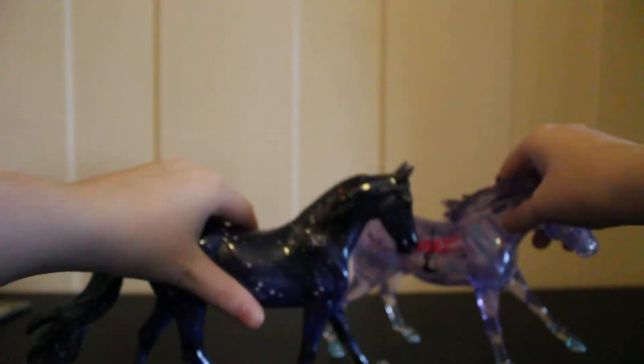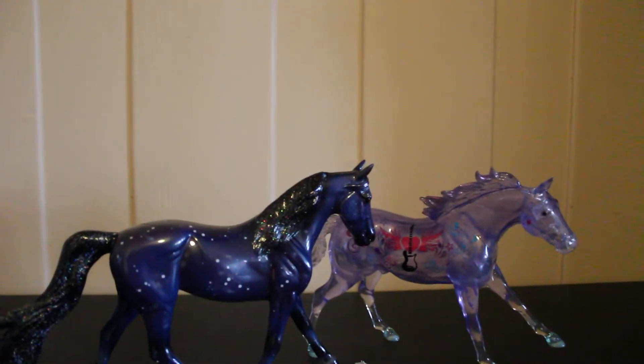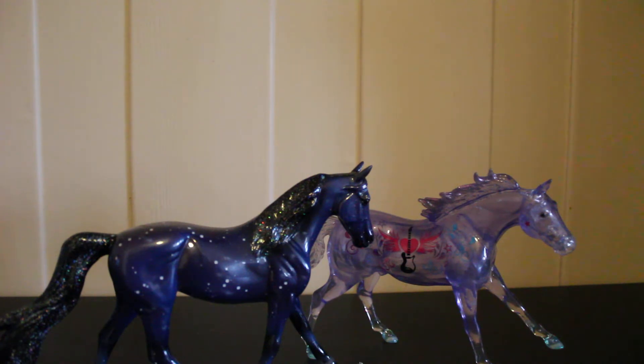Thank you guys so much for watching this video with these two beautiful models — a guy and a girl right here. I hope you guys enjoyed this video. If you did, make sure to give it a big thumbs up, and if you're new to my channel, please hit that subscribe button so you don't miss out on any other horse crazy videos that I'm making.